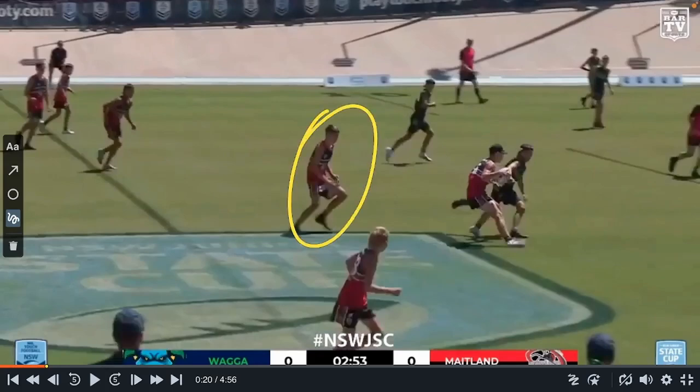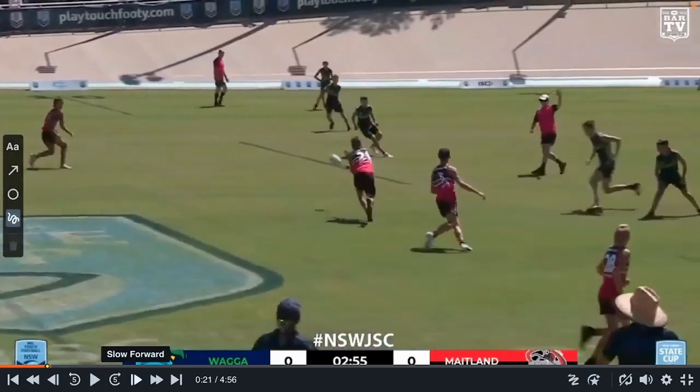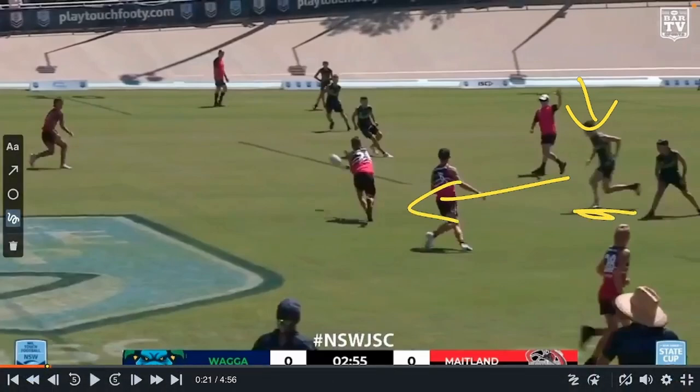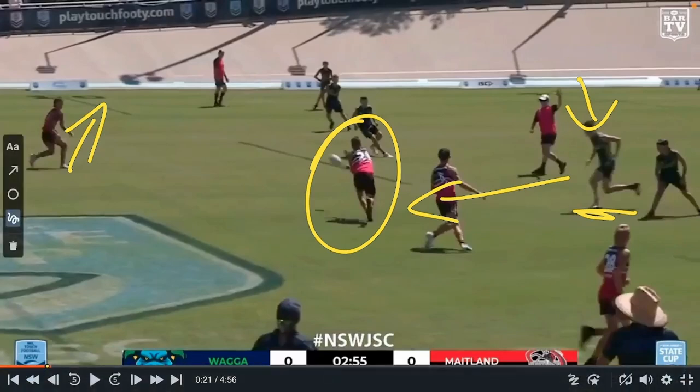The dummy half looking like he's going to run, which means the other middle will get nice and tight to shut that down. He actually shapes and passes out. This is the middle flying in to make this touch. But either way, pretending he's just made the touch — the Maitland player is running out. Most importantly, the dummy half will follow his pass. By doing that, all he has to do is beat this middle in a foot race into that hole.